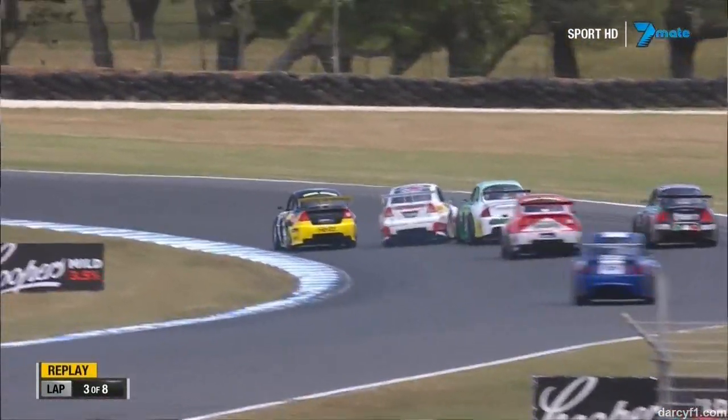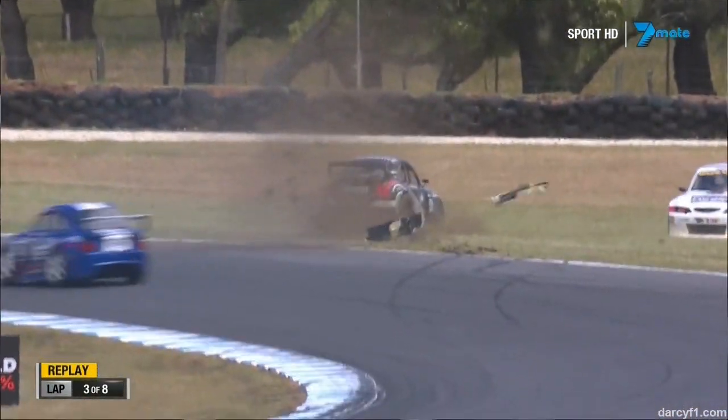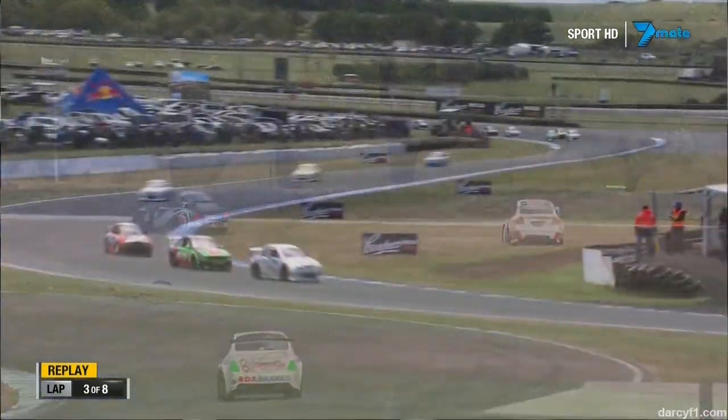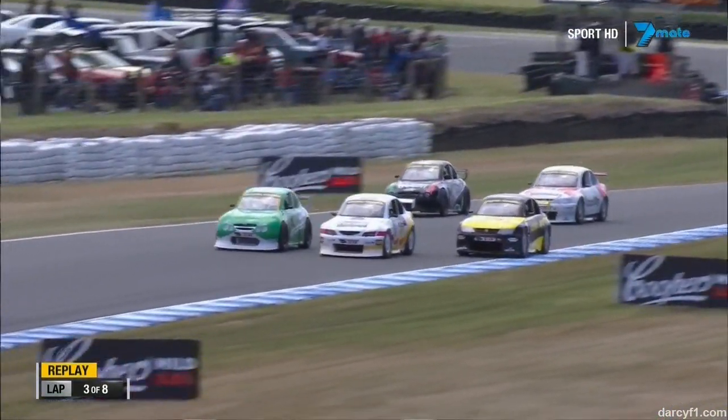Here we go. Contact on the inside — he's nearly done a front flip. It is a bystander there, but geez, that leapt up off the ground pretty quick, didn't it? We are seeing some unusual things today in the Aussie racing cars.